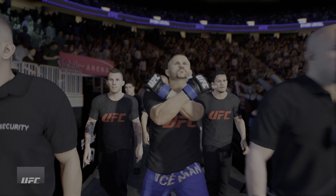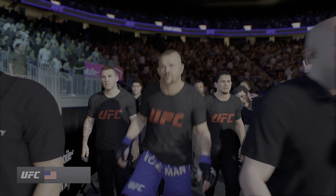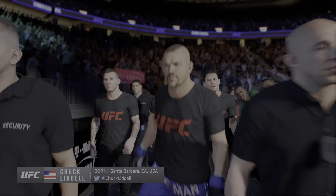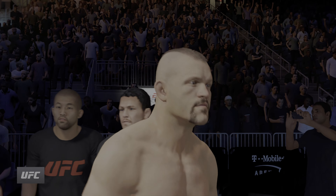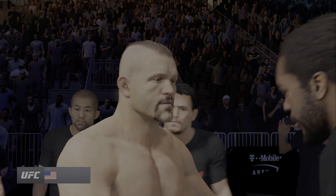There is no denying this man's striking credentials. Prevailing wisdom is he's gonna try to keep this fight standing tonight. He has to. This is what got him to the show — being able to use the hands to set up the kicks.